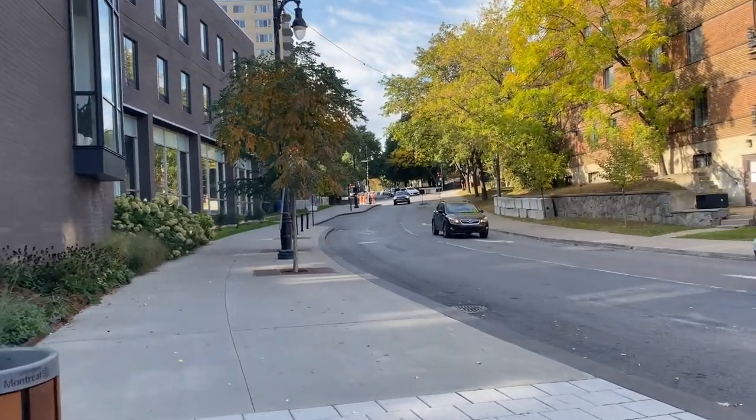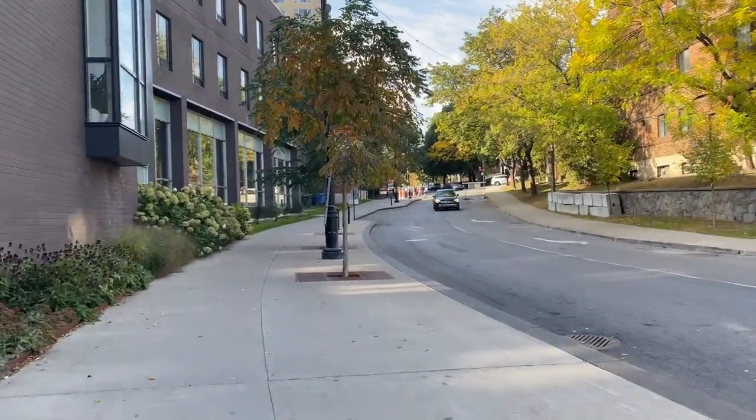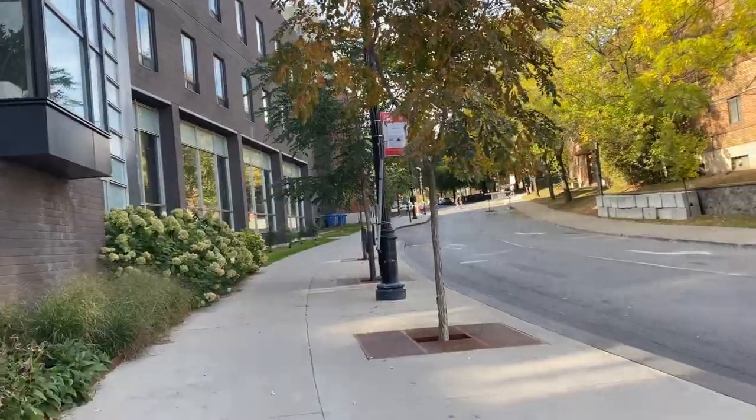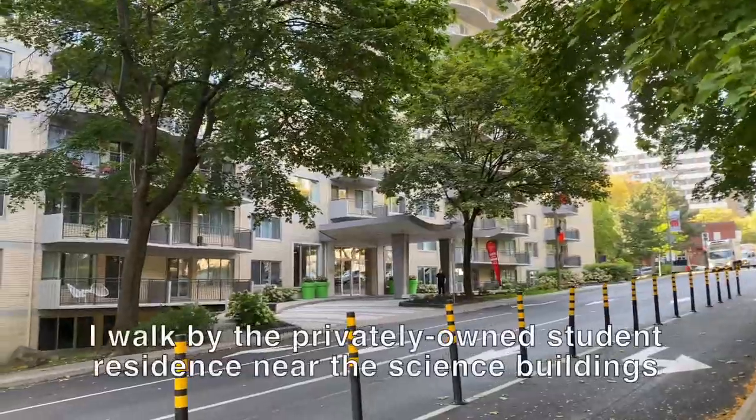Going up behind the Student Services Building will lead you to another privately owned accommodation, and behind it, the Stuart Biology Building.